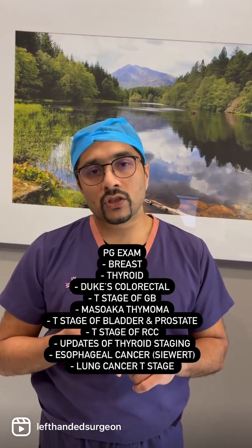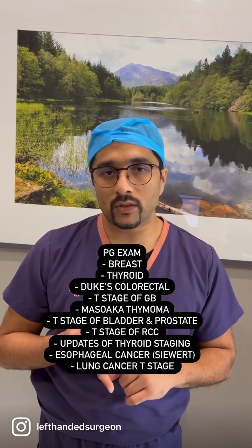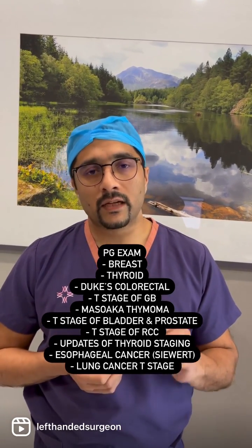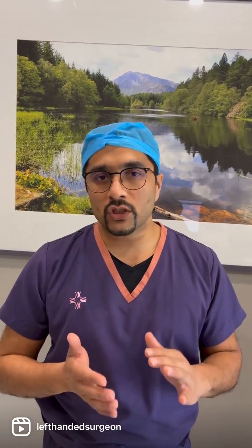In addition to this, you should know the T stage of bladder cancer and the T stage of prostate cancer as well. For thyroid cancer, you should just know the updates, and for esophageal cancer, just the Siewert's classification and the updates which are there. You don't need to know the detailed TNM classification for most of the GI malignancies, barring gallbladder cancer.